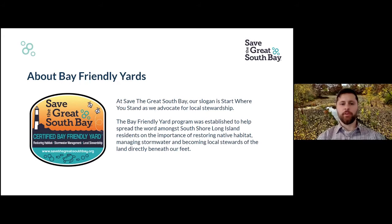So, what is a bay-friendly yard? Our bay-friendly yard program was put together with the thought that committed actions on the scale of an individual yard, in the aggregate, can make a big difference. Today we want to talk to you about how and why, and what you can do in your yard to really save the Great South Bay.